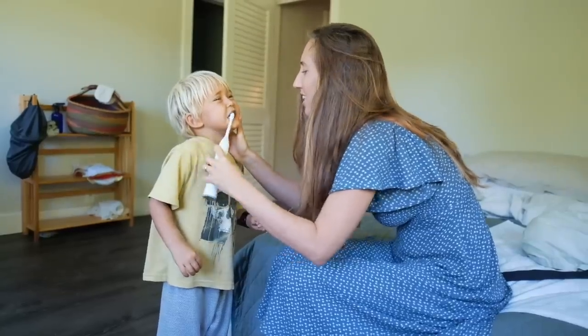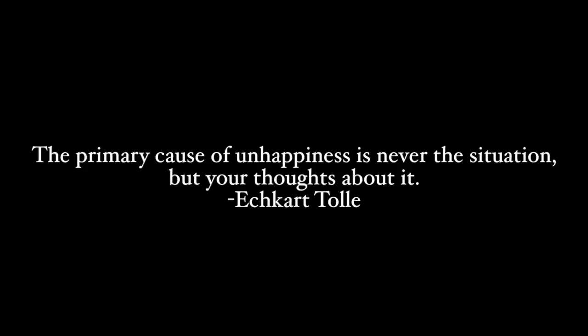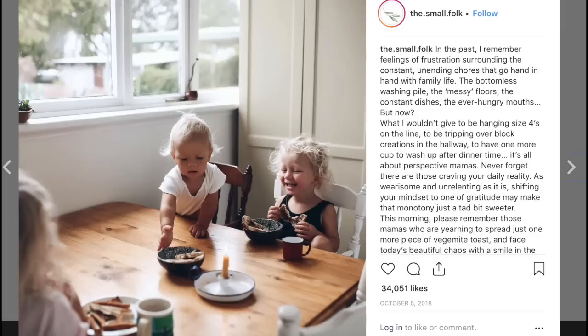A quote I really love by Eckhart Tolle is: 'The primary cause of unhappiness is never the situation, but your thoughts about it.' To end this video I want to leave you with a post that you can pause to read from a mom I follow on Instagram named Anna, whose four-year-old son tragically passed away last year. It brought me to tears reading it and I think it helps a lot with perspective. I hope you find it helpful too.